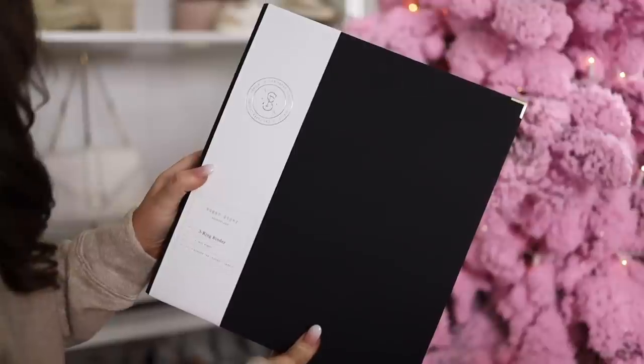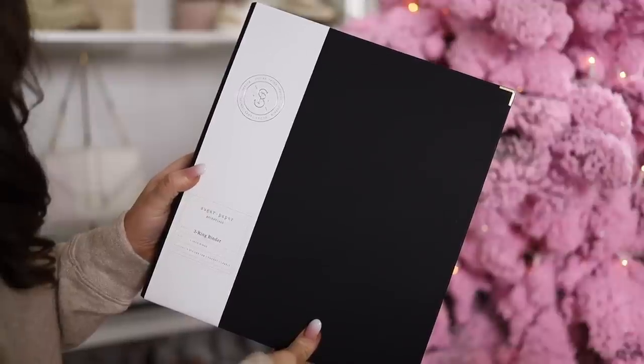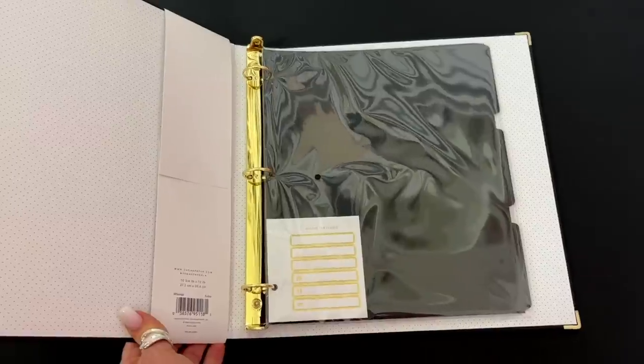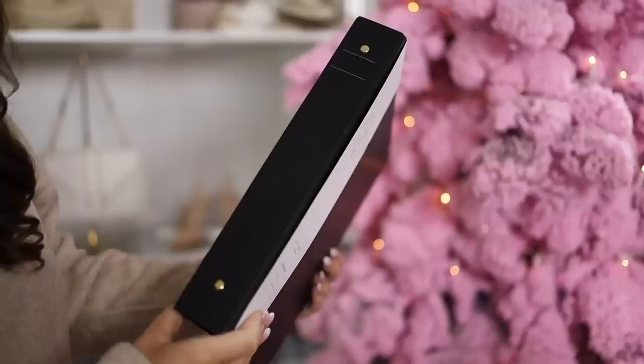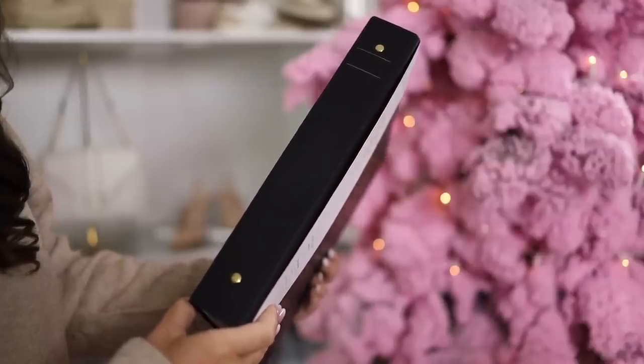We really went in on the matte black aesthetic. Since my desk is black and white, I wanted everything to match. Instead of a regular binder, there's this beautiful matte black one with gold foil dividers and labels inside — also by Sugar Paper. It's really pretty.